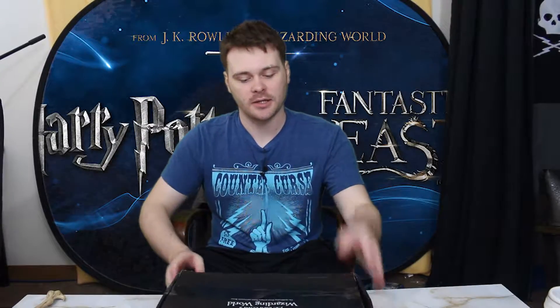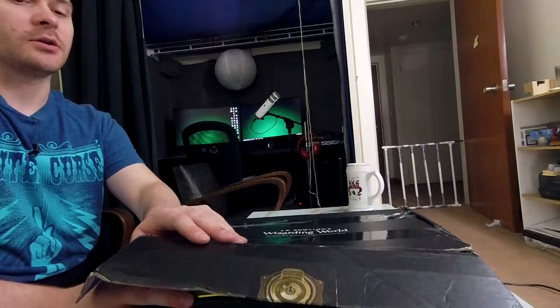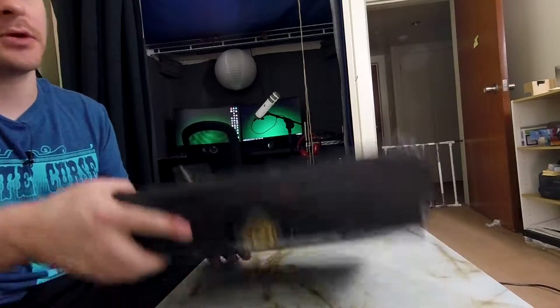Hey, how's it going? Today we are going to be unboxing another of JK Rowling's Wizarding World box. Funny story — I actually did not mean to order this. I had canceled a credit card on my Loot Crate account, and I guess I canceled an old card that I had on the account rather than my current card, so it charged me for another box. Anyway, here we go — I already made some slices to open it.